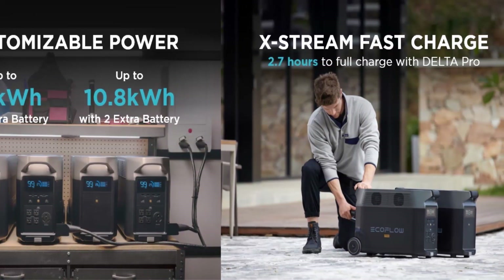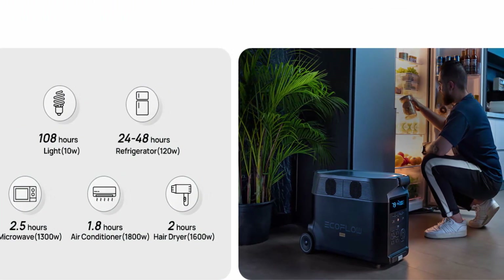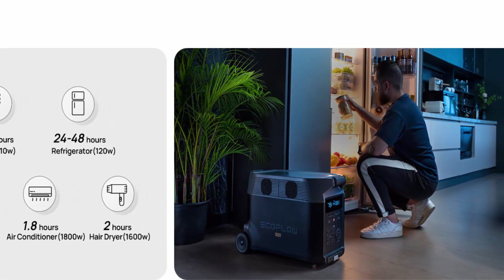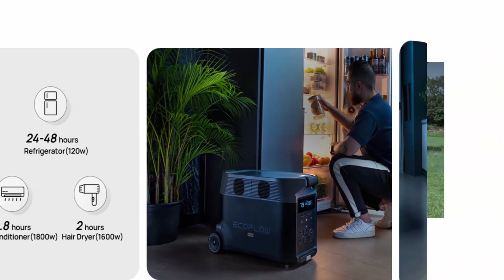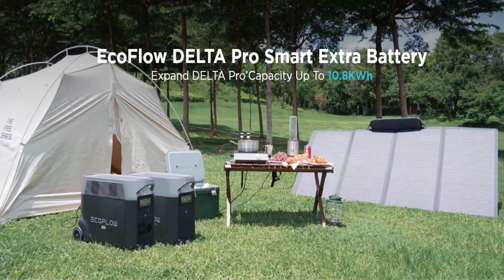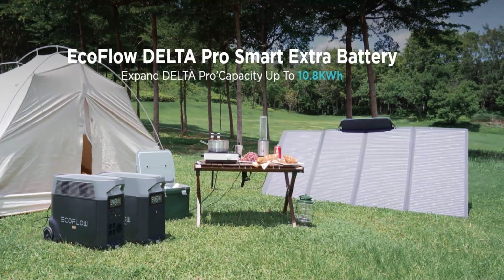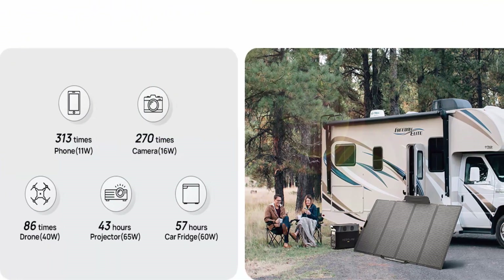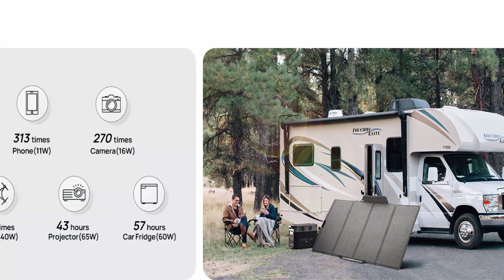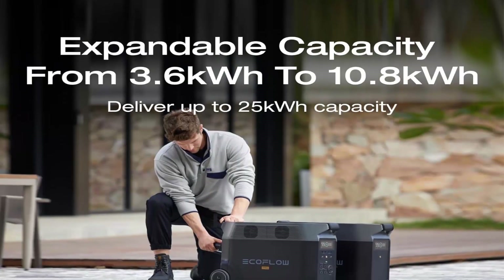Expandable Capacity: with an extra battery, Delta Pro can expand capacity from 3.6 kWh to 7.2 kWh for battery backup power supply. A single Delta Pro unit packs a 3600 Watt AC output, which can be expanded up to 4500 Watt with X-Boost technology. Power 99.99% of heavy-duty devices at home, outdoors, or at work. You can even pair two units together to achieve 7200 Watt. Replace noisy, smoky generators with a silent, fume-free home backup power station.